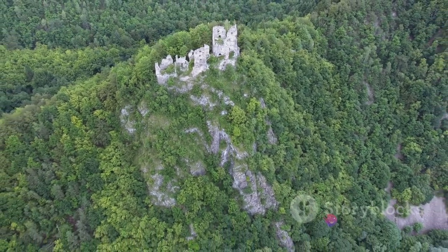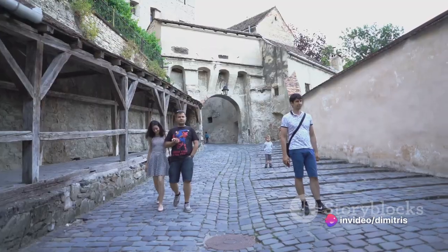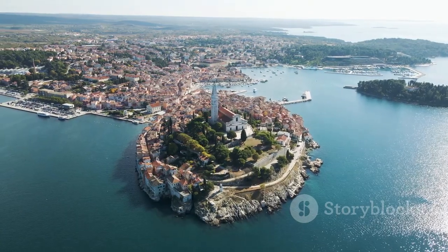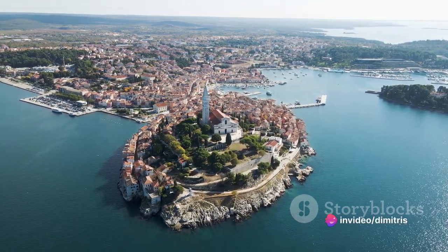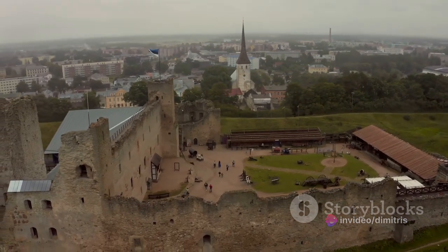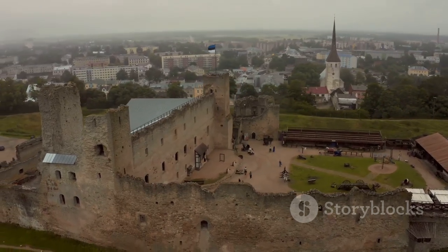As you wander through the castle's captivating labyrinth, each corner reveals an intriguing piece of history. Its elevated position offers breathtaking panoramic views of Rijeka and the Kvarner Bay, making it a must-visit for any traveler. The Trsat Castle is more than just a monument — it's a living, breathing testament to Rijeka's vibrant past.